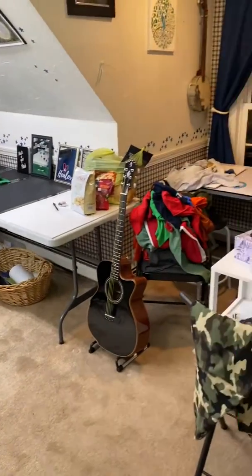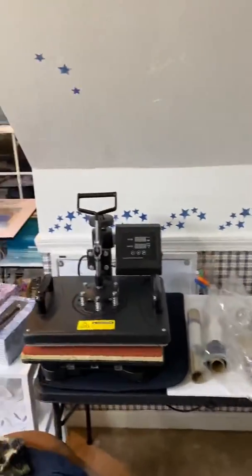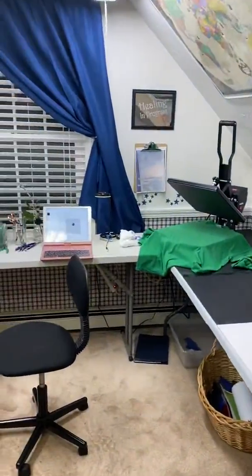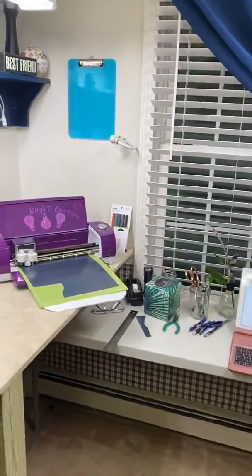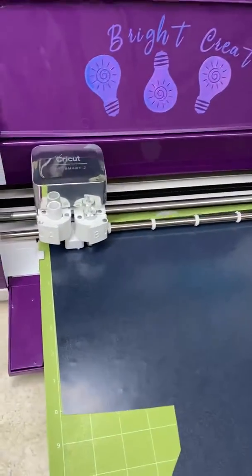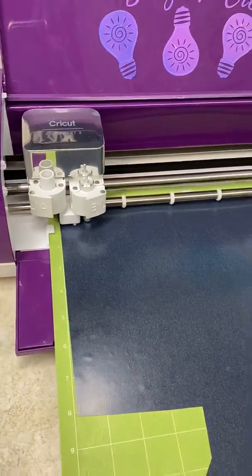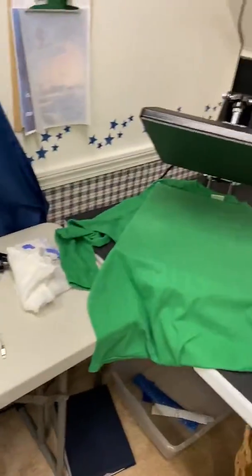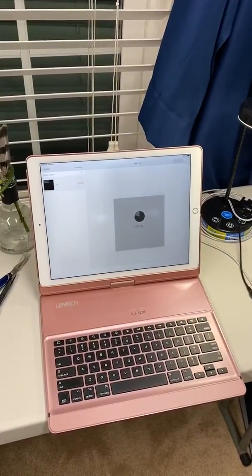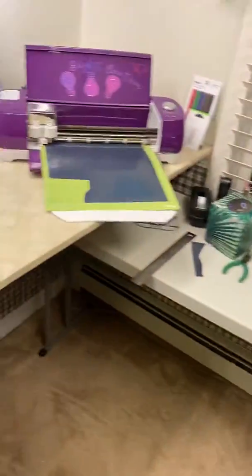Well, here we come into the new shop with a Cricut cutting vinyl and ready to go on that t-shirt, and that's on the computer. Cute, huh? We're working it.